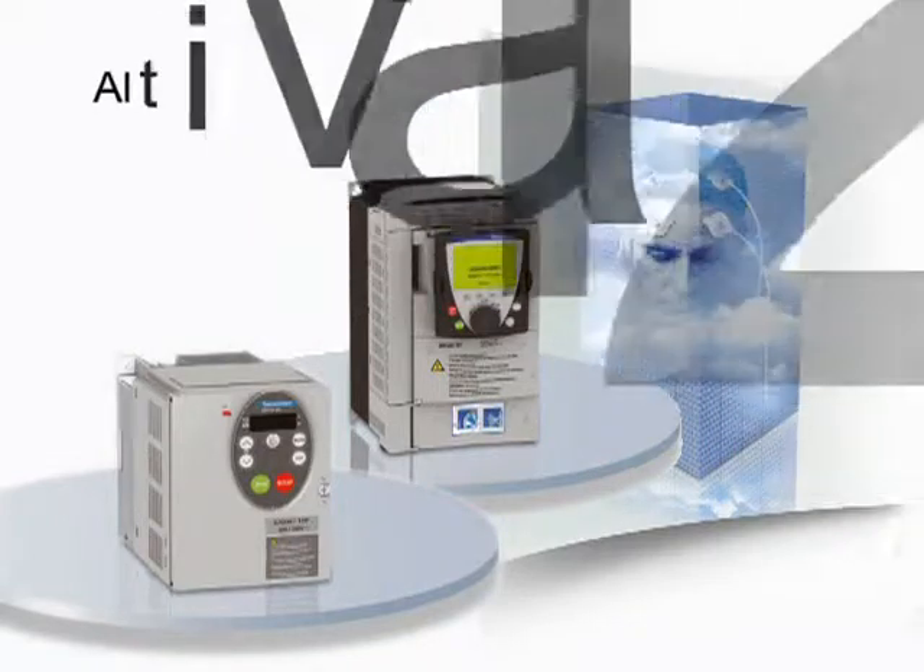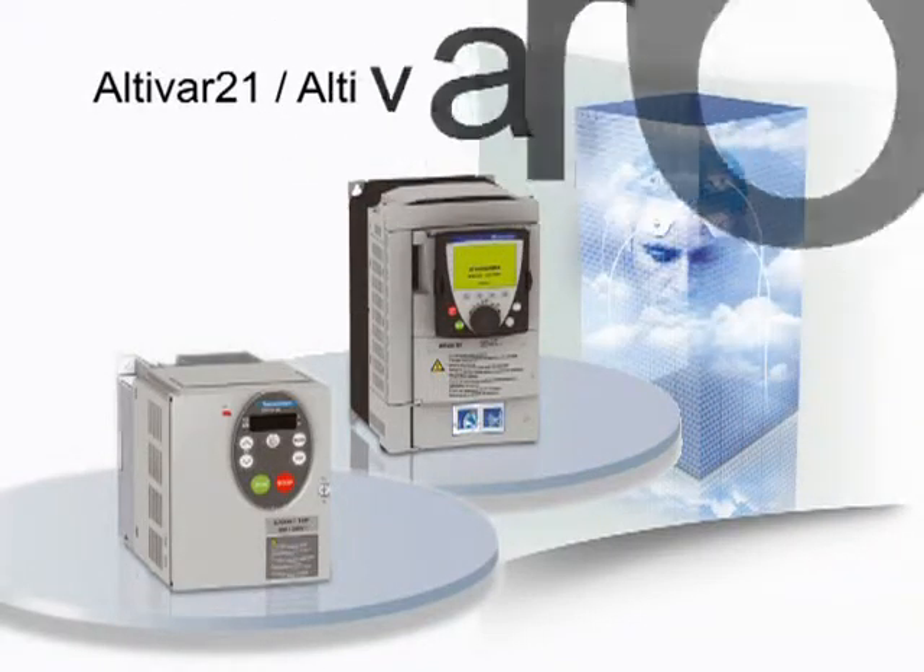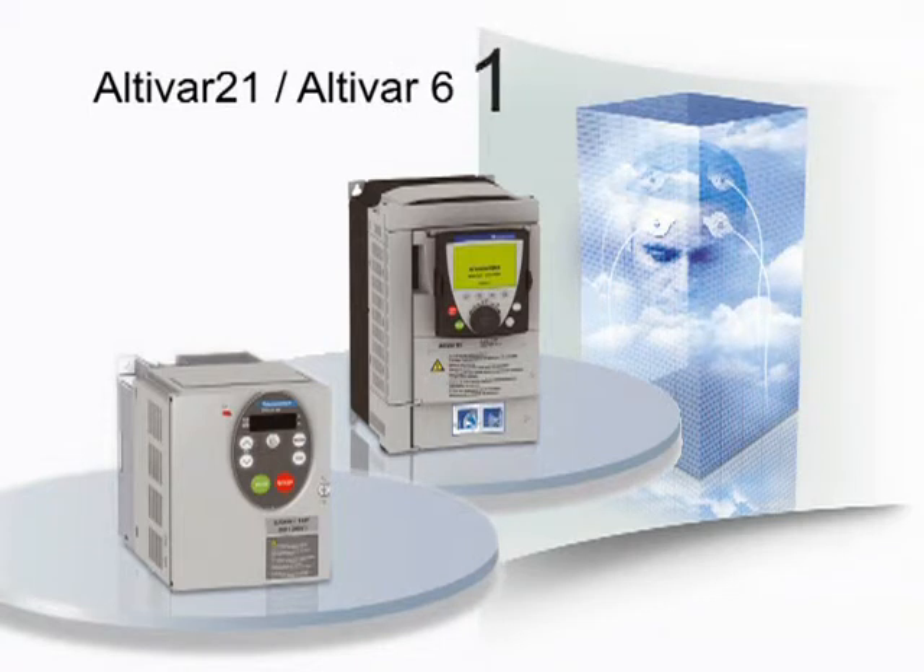With the new range of Altivar drives, benefit from the experience of Telemechanique, increase the service life of your installations and achieve considerable energy savings.